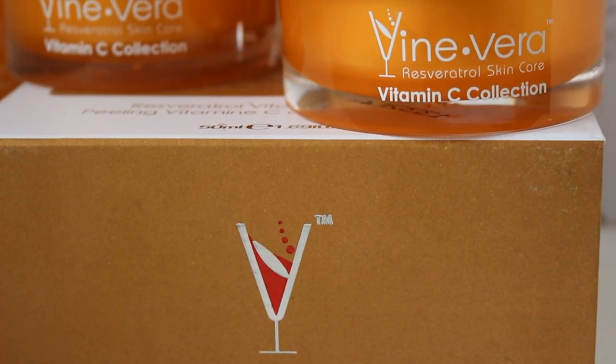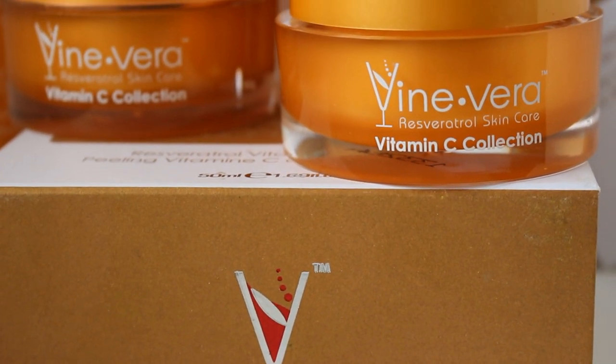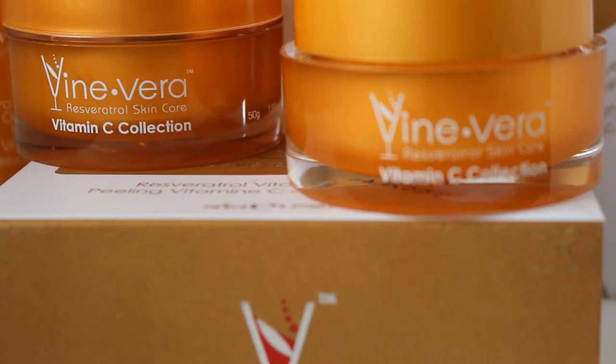Hey guys, it's Shayna and today I have a review for you. I'm going to be doing a skincare product review for Vinevera.